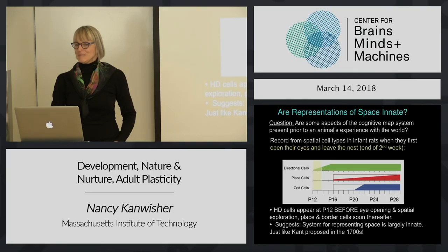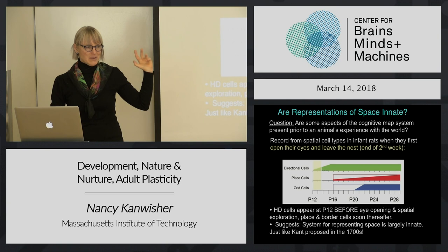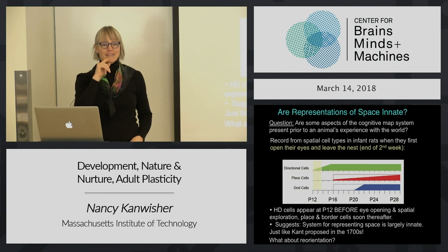Just like Kant said way back in the 1700s. It's a rare opportunity where you can take a huge philosophical question and answer it with data. Student question: is it innate or learned? Innate. We don't know before then whether the cells existed because you can't do neurophysiology on rodents in the nest. But the point is none of the relevant experience has happened before then - they haven't opened their eyes, they haven't navigated.